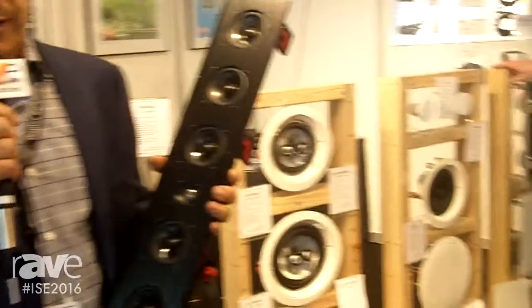Hi, this is Abraham Sayoun at the 2016 ISC show at the Earthquake Sound booth. I would like to introduce you to our latest in-wall speakers LCR — the EWS LA-63.